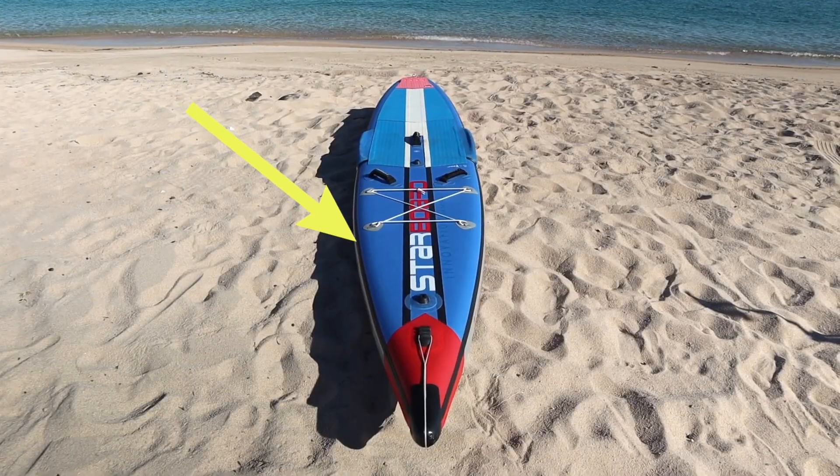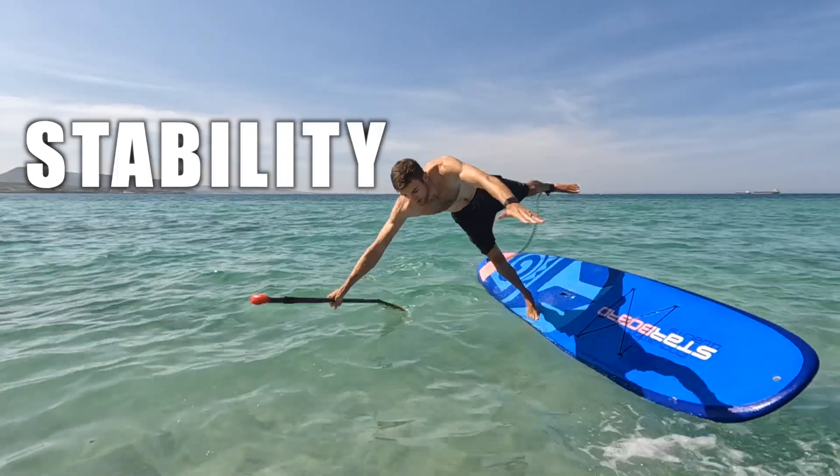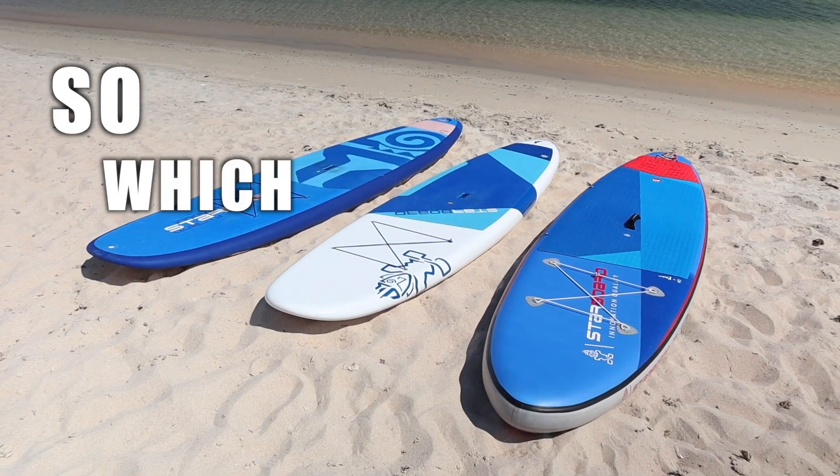Why do some paddle boards look like this while others look like this? These different shapes actually affect things like your stability, speed, glide, and maneuverability. So which board does what?